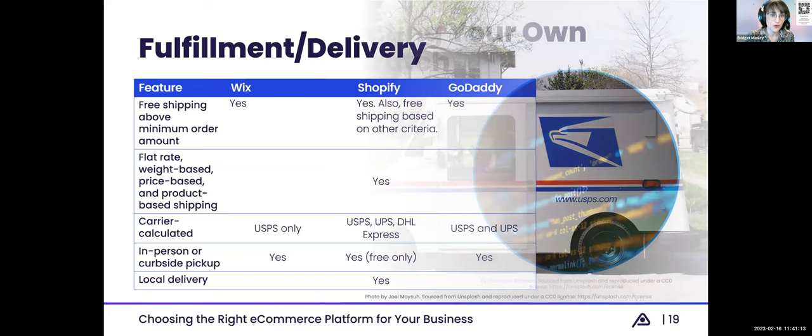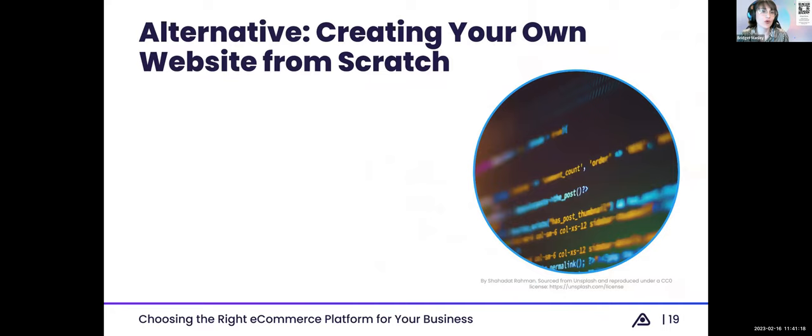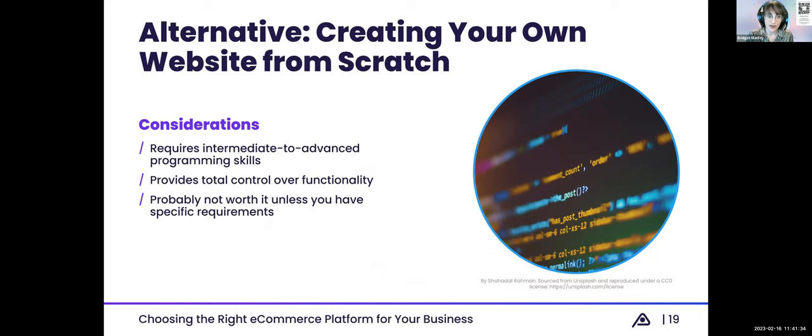One more note before the Q&A: you might be thinking, is there an alternative to these three platforms? Yes — you can create your own website from scratch. However, this requires intermediate to advanced programming skills or hiring someone who has them, which can be quite expensive. This option does give you full control over your entire site's functionality. However, unless you're doing something very custom or bespoke, it probably makes more sense to use an existing e-commerce platform rather than building it yourself, since you'd be investing heavily in programming that an existing system can handle more cost effectively.